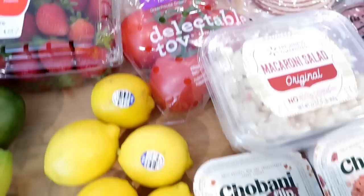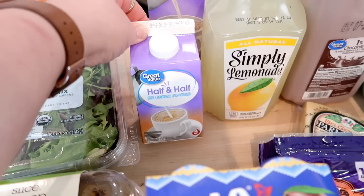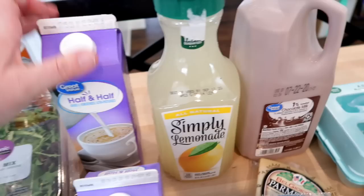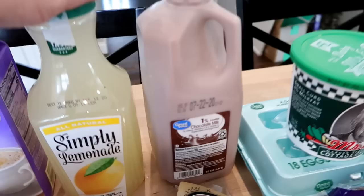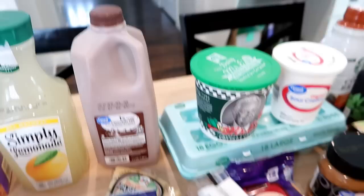I grabbed Connor some Lala yogurt smoothies — the mango kind. He really likes these; we've tried all the different flavors: strawberry, strawberry banana, and mango. I grabbed some half and half for my coffee — a smaller one to take with me to work this week and a larger one to keep at home. Kira asked for some lemonade so I got one Simply Lemonade, and I also got a half gallon of 1% chocolate milk — Connor usually drinks that for breakfast.